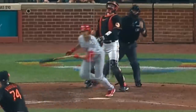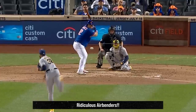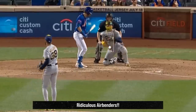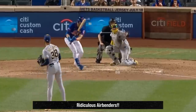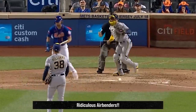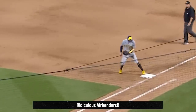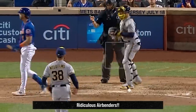My filthiest reliever of the day was Devin Williams. Williams had these airbenders that broke 23 inches, 22 inches, and an amazing 27 inches arm side — yes, that is 2 feet and 3 inches worth of break on that last pitch. Talk about your UFOs — although it was more like a UDO, an unidentified diving object.